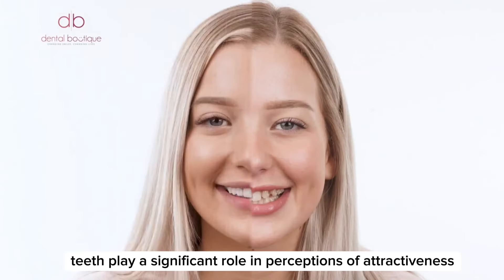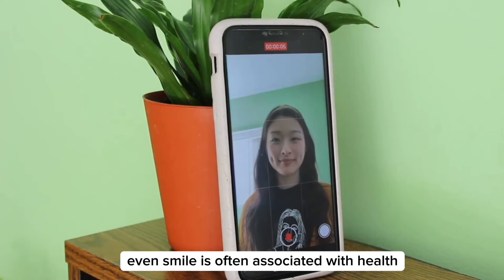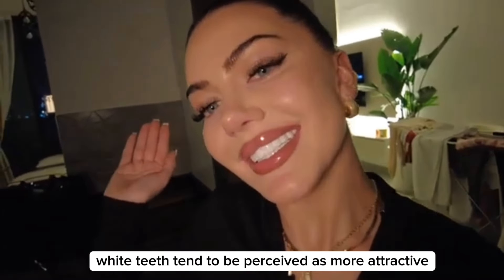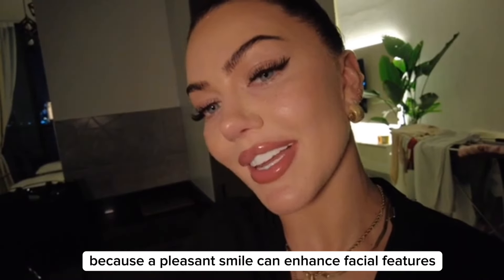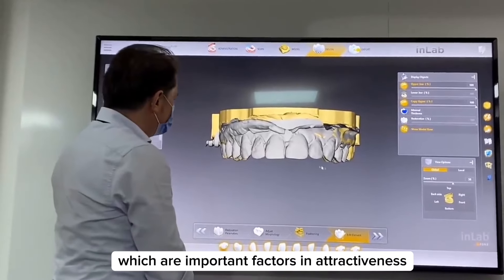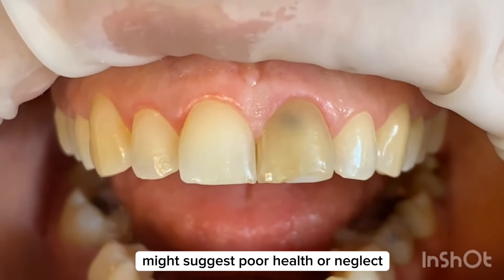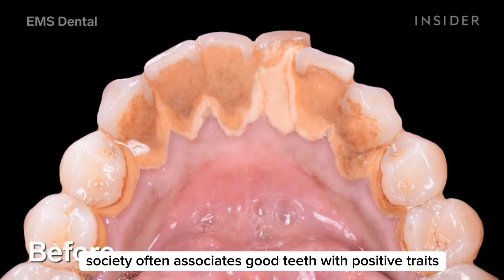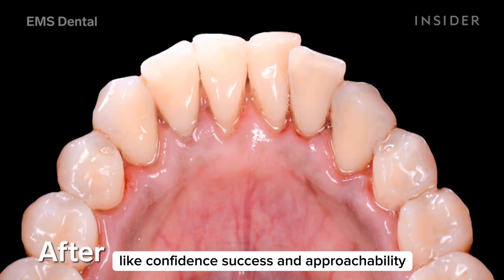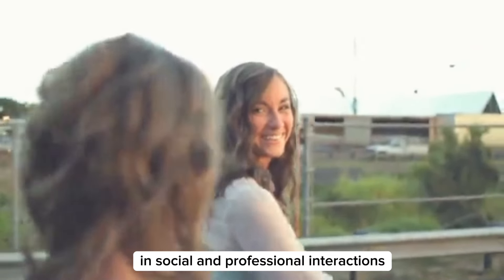Teeth play a significant role in perceptions of attractiveness for several reasons. A bright, even smile is often associated with health, youth, and vitality. People with straight, white teeth tend to be perceived as more attractive because a pleasant smile can enhance facial features. Healthy teeth can signal good overall health and hygiene, which are important factors in attractiveness. Conversely, discolored or damaged teeth might suggest poor health or neglect. Society often associates good teeth with positive traits like confidence, success, and approachability, and people with attractive teeth are often perceived more positively in social and professional interactions.